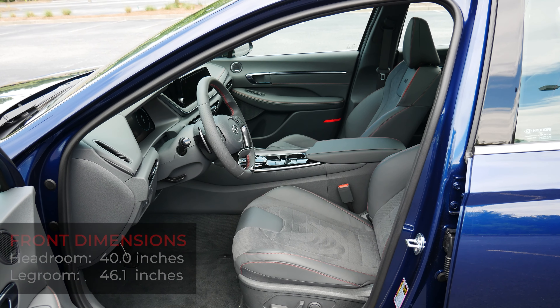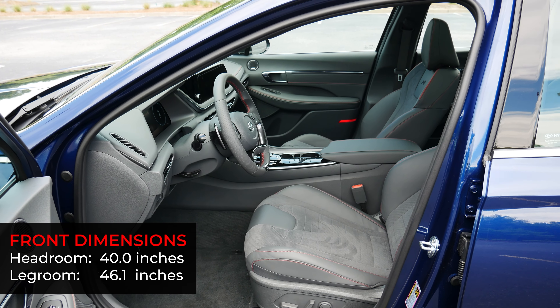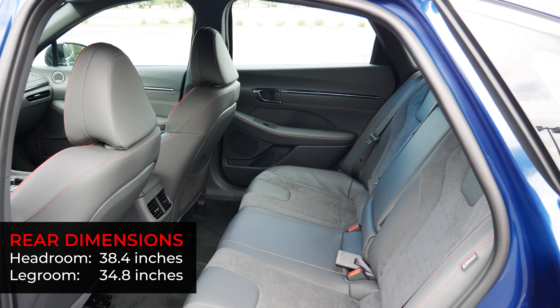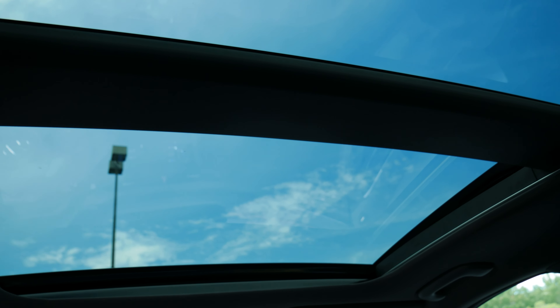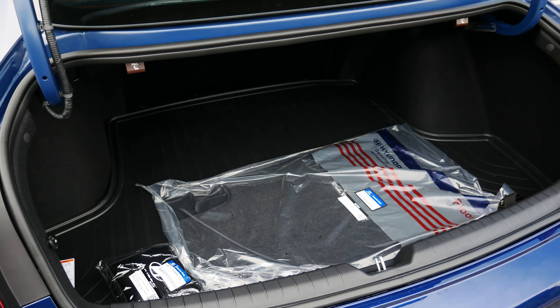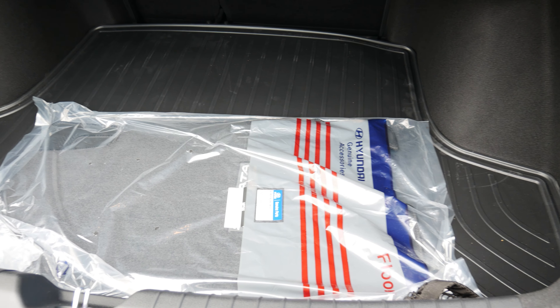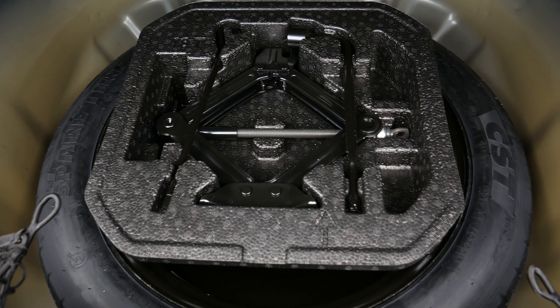Headroom is 40 inches up front and there's 46.1 inches of legroom. In the rear, headroom is 38.4 inches and legroom is 34.8 inches, which is plenty of room to comfortably seat adults. The trunk can be accessed using a button built into the deck lid. The Sonata N Line has 16 cubic feet of trunk space, placing it between the Toyota Camry and Honda Accord. Underneath the floorboard is a spare tire.